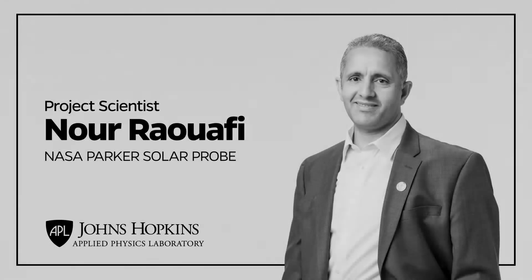Hello, I'm Noor Rawafi from the Johns Hopkins Applied Physics Lab and the Project Scientist for NASA's Parker Solar Probe, and I'm going to tell you about the first mission to touch the Sun.